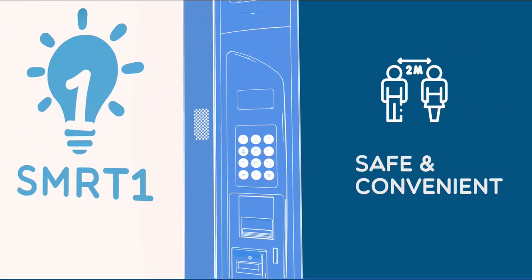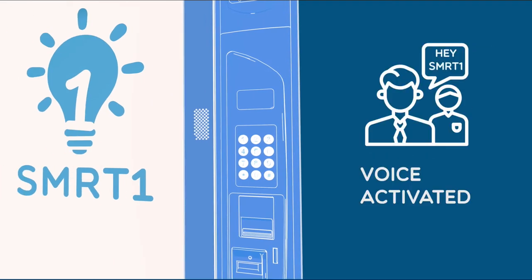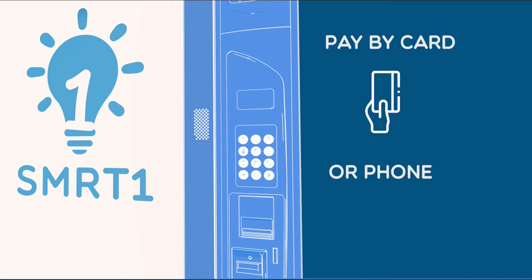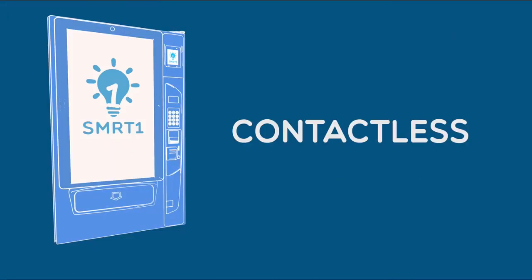With physical distancing at the forefront of everyone's minds, SmartOnePod voice navigation and electronic payments allow consumers to purchase a product from the machine without touching a thing.